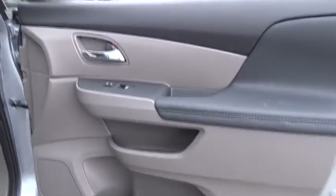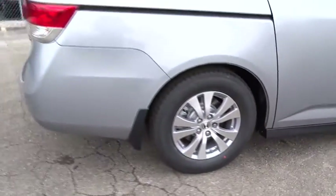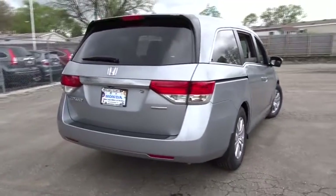Bluetooth, adjustable steering wheel, power steering, cruise control, aluminum wheels, keyless start, hard disk drive media storage, floor mats.